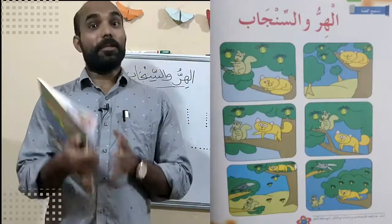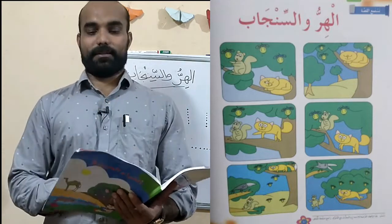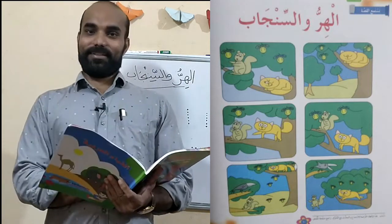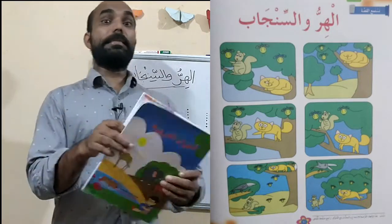Fine. This story is very interesting. In your textbook, you can see this story with pictures, only pictures. But we are going to make these pictures into a story. Okay. What was the story?